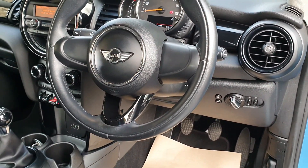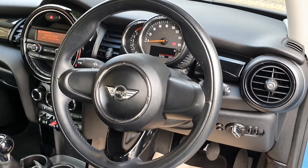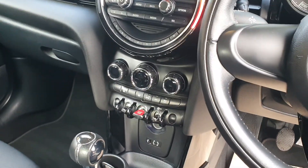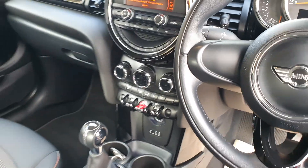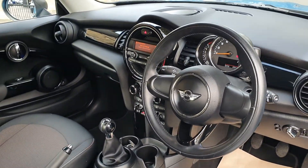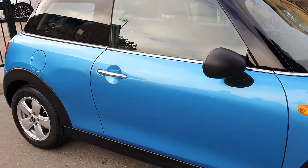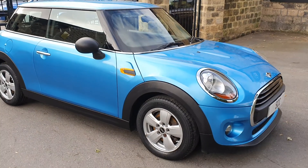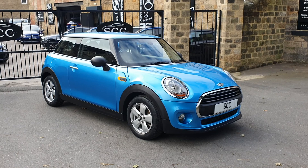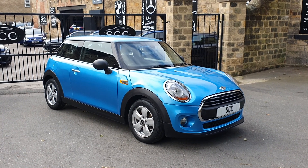You've got creature comforts like fog lights, automatic headlights, a trip computer, and DAB radio. This one's actually been upgraded with digital climate control as well. There are a few upgrades on this car, which is one of the reasons we're keeping it. It's got the storage package, the Mini Excitement package, and alloys — this car would normally have been ordered with steel wheels and wheel trims.